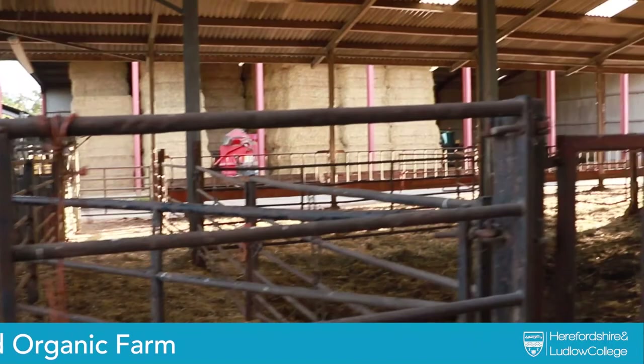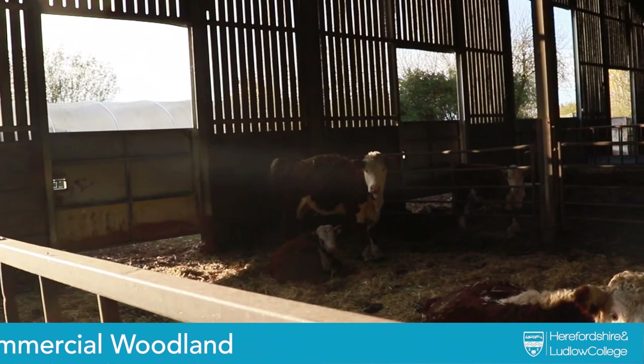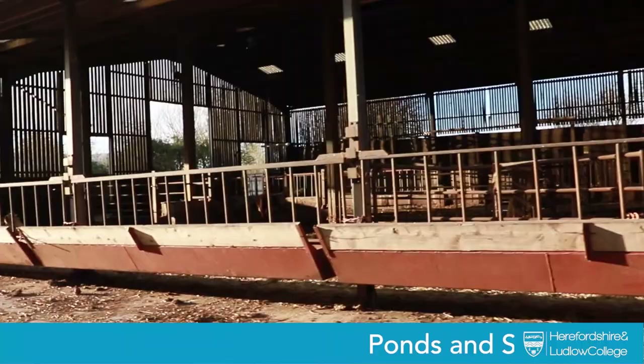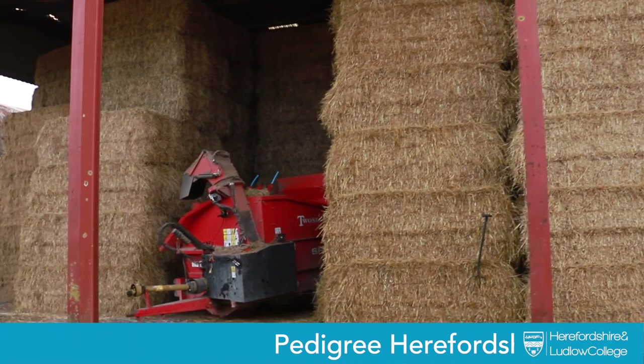Here is our beef shed with the handling area on the left-hand side and the cattle crush. Students do a lot of the cattle work here during November and through the wetter months. The cattle are housed here from mid-autumn through to late March, bedded on a general share of straw. You can also see the farm machinery stored here.